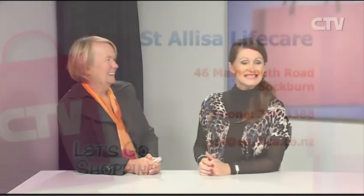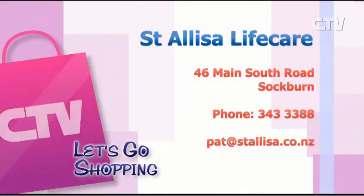Of course, people can also come and have some respite care there. Any queries — feel absolutely free to contact Pat at St. Alisa Life Care. Phone 343 333 888.